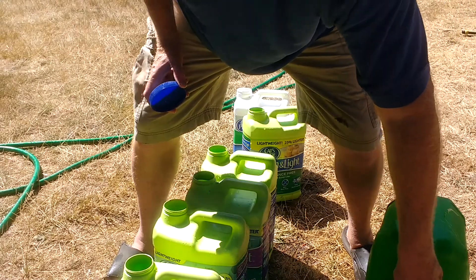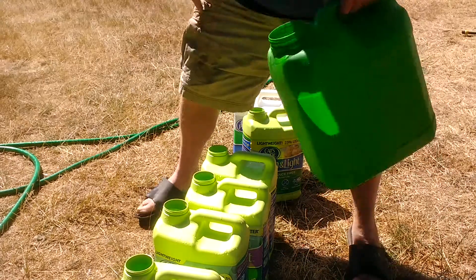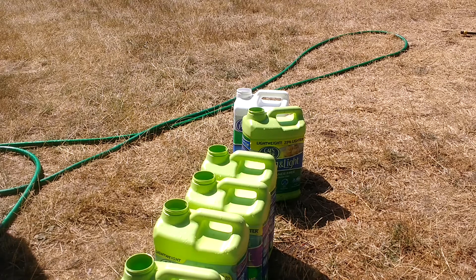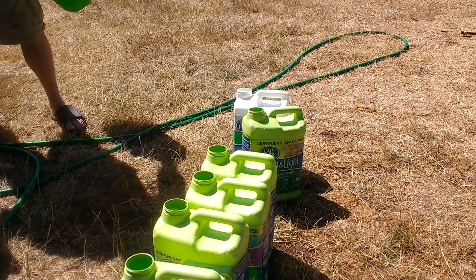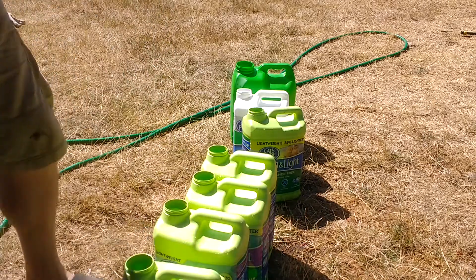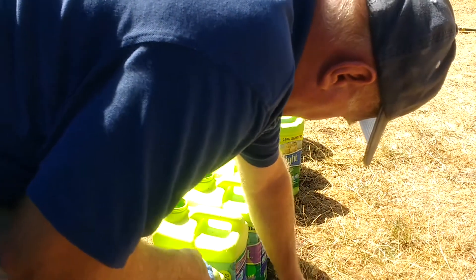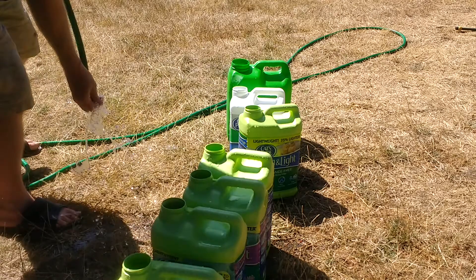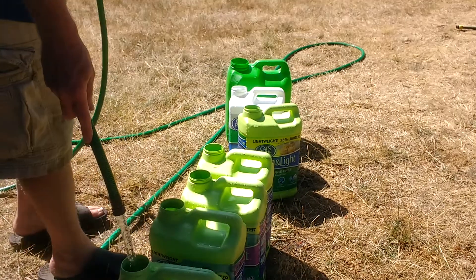We're going to pour some of the sterilizing solution into this container with the lids to sterilize the lids, and then the rest of it goes into the rain barrel. Now let's clean the end of the hose. You don't want to go sticking the hose straight in here — you want to maintain an air gap.